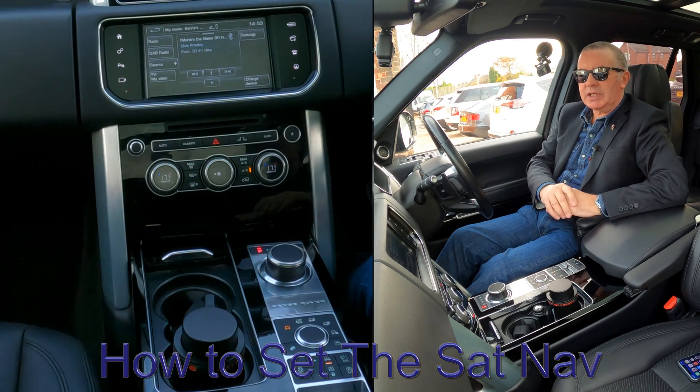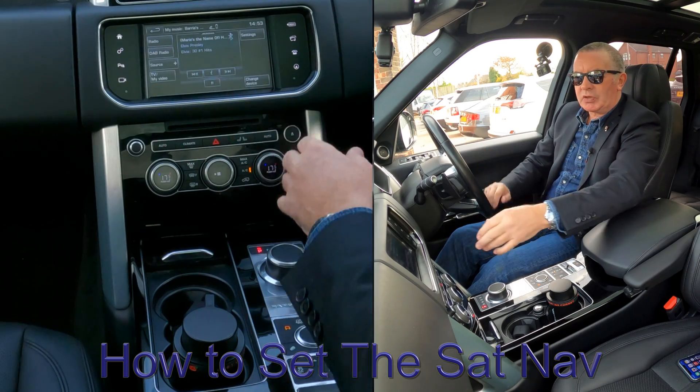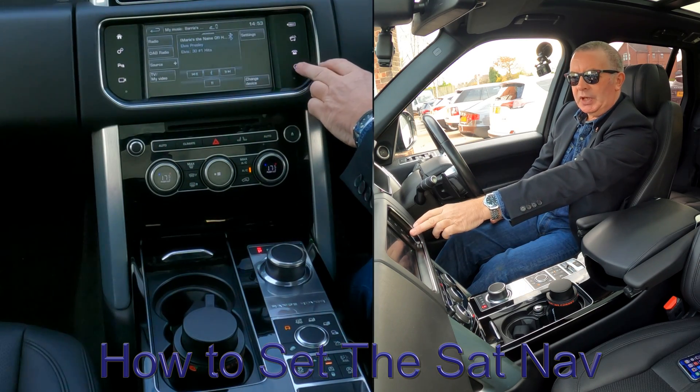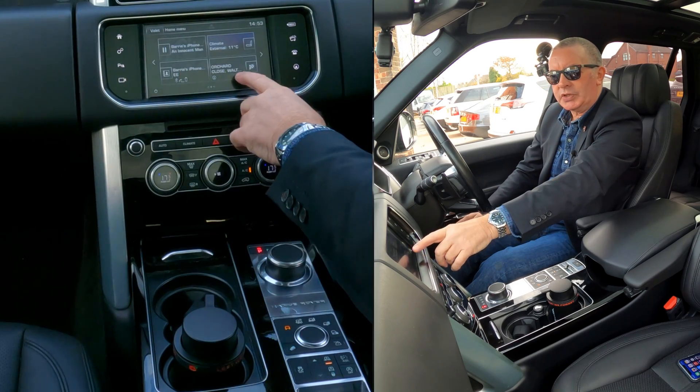I'll just show you how to set the sat nav in this 2016 Range Rover Vogue. From any screen, use the sat nav button here, but also if you go on to the home menu, you'll see...